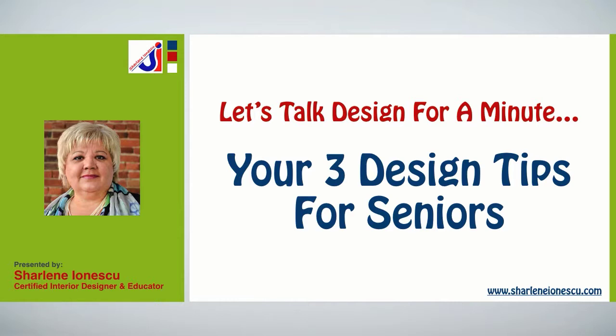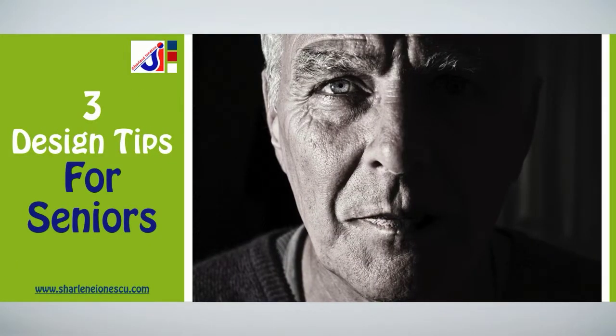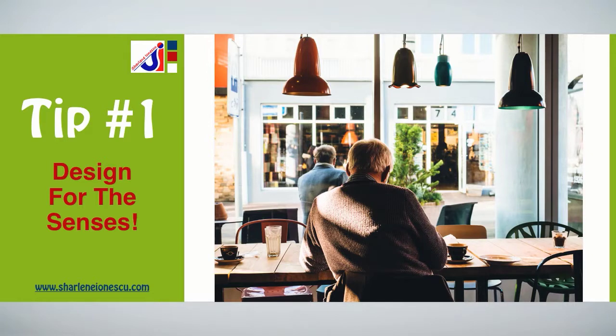Hi, I'm Charlene Ionescu, certified interior designer and educator. Let's talk design for a minute with your three design tips for seniors. Today's Golden Agers are healthier and they want to age in their homes.